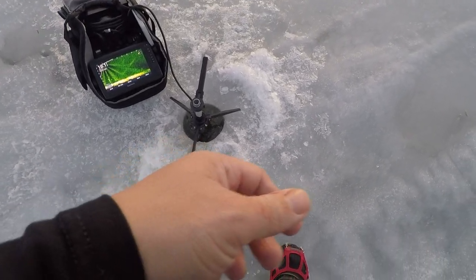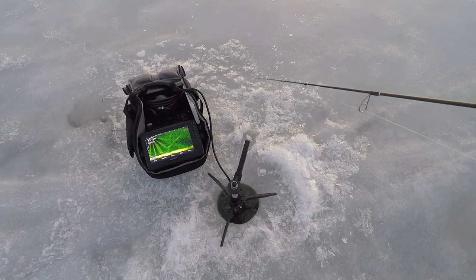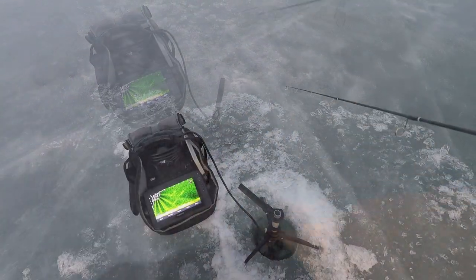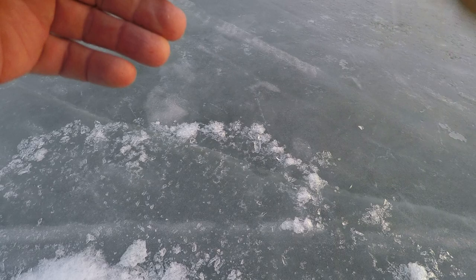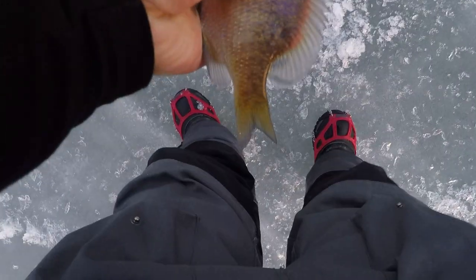Dang it, I lost another one — 0 for 2. That couldn't have been a more gimme situation and I screwed it up. I literally set it down on a school of them. Hooked whatever that is — look at that little bluegill. There are some suspended bluegills running around. This guy was all by himself just cruising along like four feet down. He's not stunted — he's got an ability to grow up.